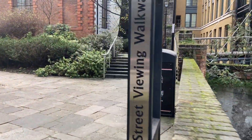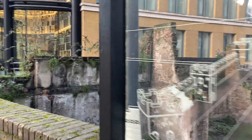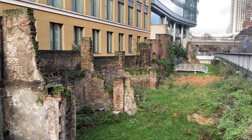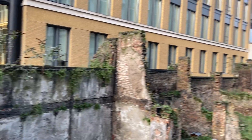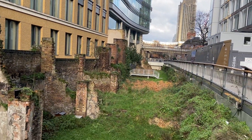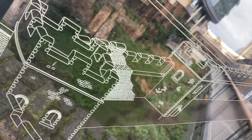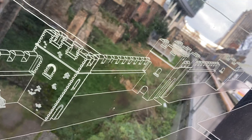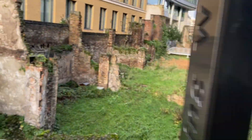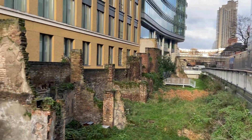This is called the Noble Street Viewing Walkway. It gives you a flavour of this wall — that's how it would actually have looked, with these turrets and towers, more of a medieval-type fortification. It's obviously of a much lesser impressive nature today.